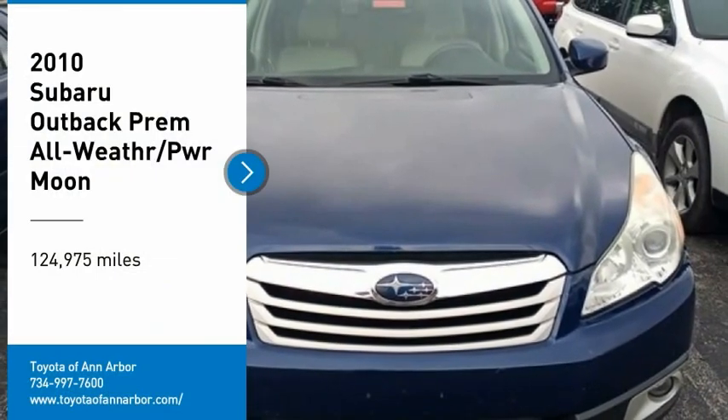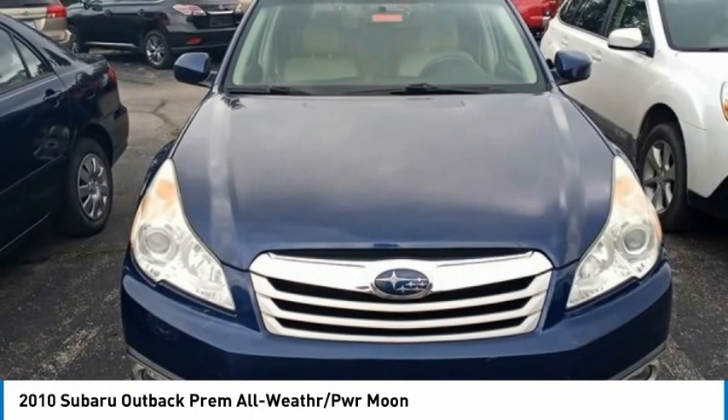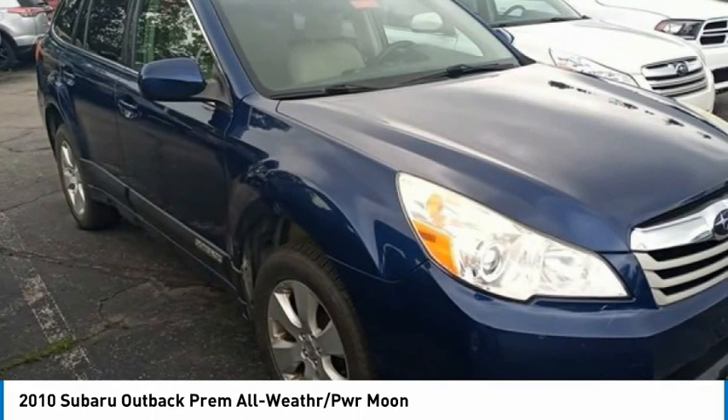We are pleased to show you the 2010 Outback. Take the go-anywhere capability of all-wheel drive and plenty of room for cargo and companions, and you've got the Subaru Outback. Let the adventure begin.